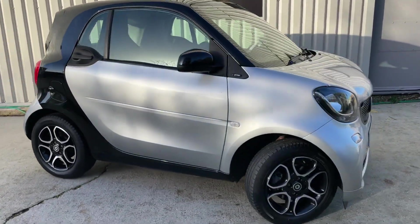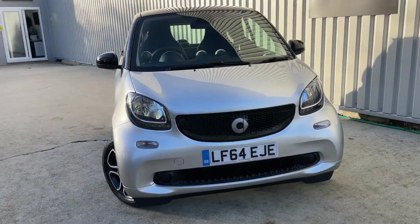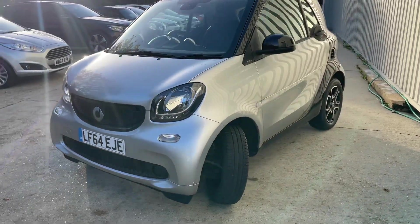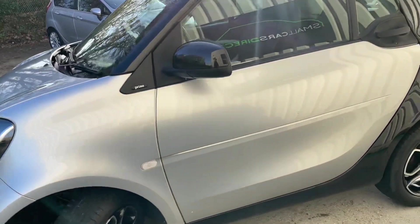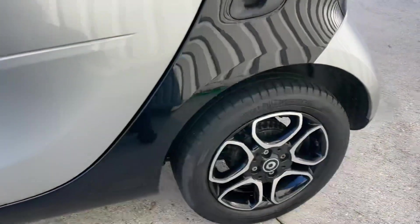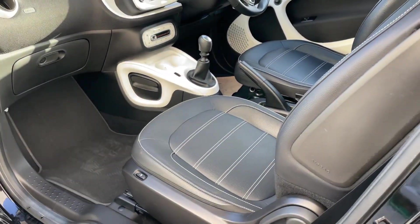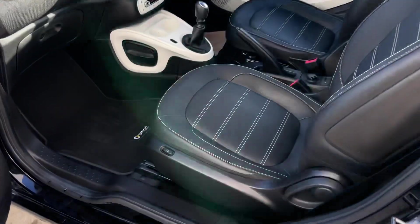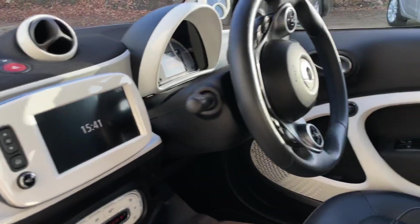Just 21,000 miles from you — Smart 4.2, 0.9 litre petrol turbo, finished in metallic silver Prime Edition Diamond cut and gloss black alloy wheels. Inside, got the leather interior with white stitching, front heated seats, satellite navigation, and leather-clad multifunction steering wheel.